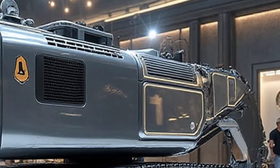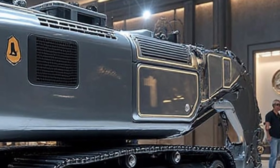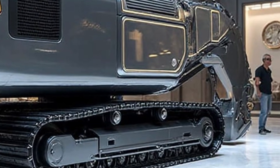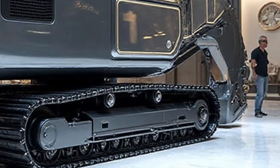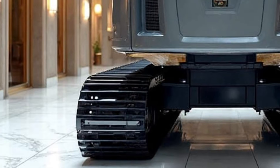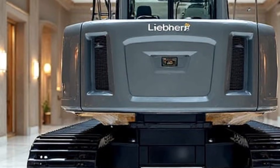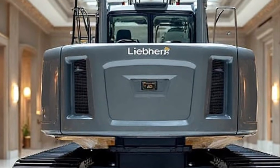For nighttime operations, the machine includes high-intensity LED illumination with a wider spread and sharper focus. Workers can operate with perfect visibility across long distances — something absolutely crucial during emergency repairs or unscheduled maintenance sessions.